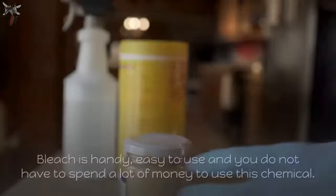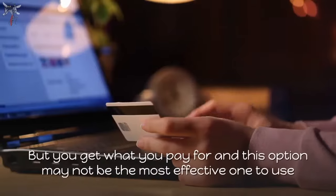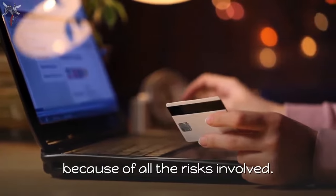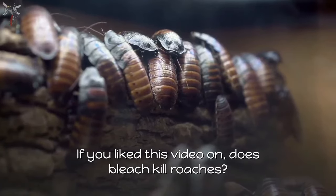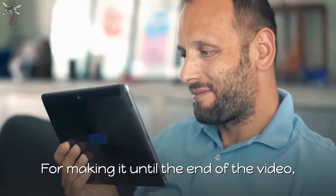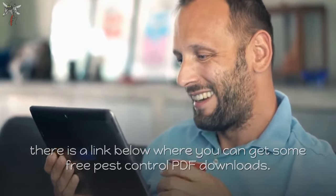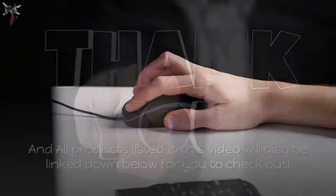Some final words: bleach is handy, easy to use, and you do not have to spend a lot of money on this chemical. But you get what you pay for, and this option may not be the most effective one due to all the risks involved. If you like this video on does bleach kill roaches, please subscribe, hit the like button, and turn on the notification bell. There is a link below for free pest control PDF downloads, and all products mentioned will also be linked below. Thanks for watching.